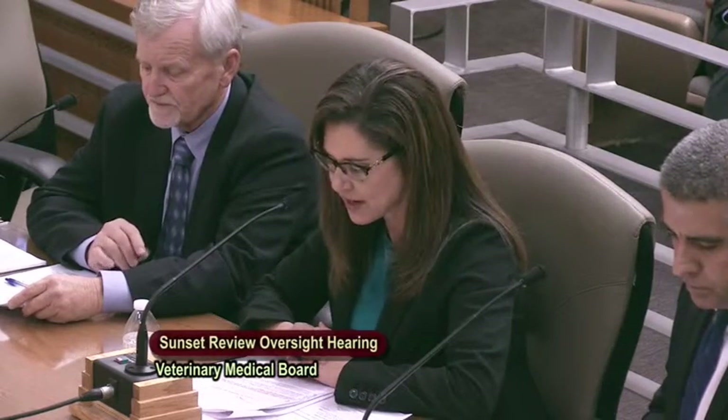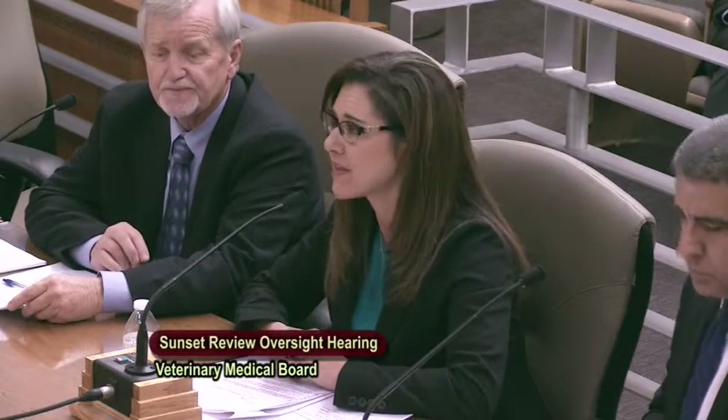We are working closely with Senator Hill's office, the Governor's office, and the California Veterinary Medical Association to get clarification on that implementation language. All of these groups worked together on SB 361, so we're quite certain we'll be able to work this out and will notify the licensing population accordingly.